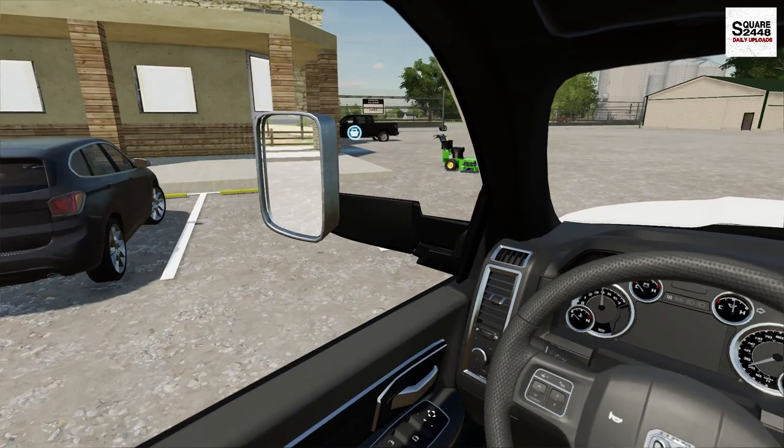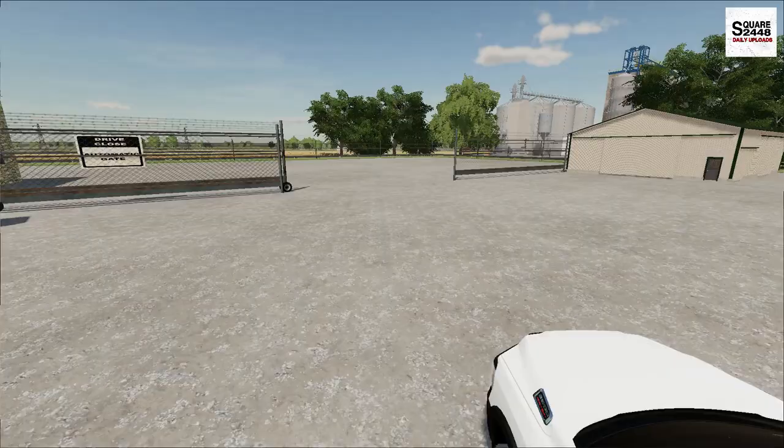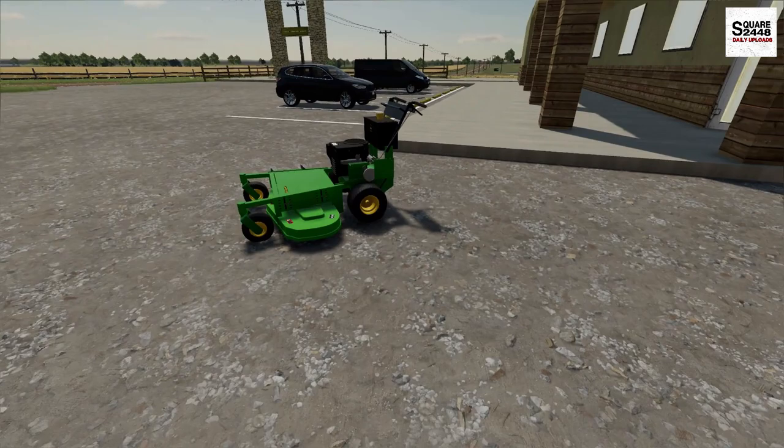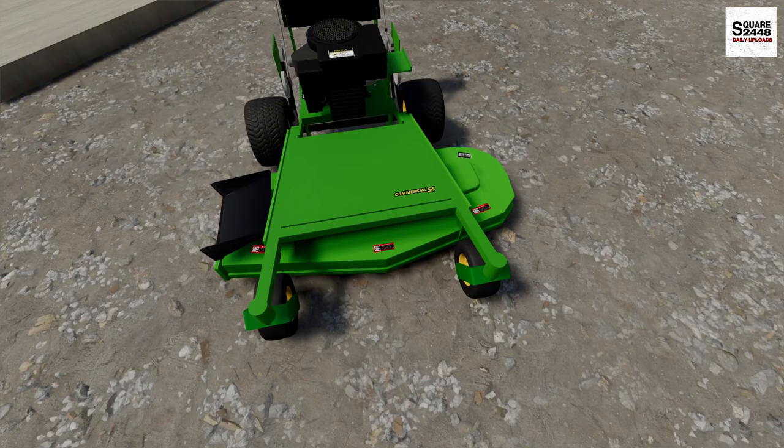We're getting over to the dealership bright and early — it's just about 8am, and that's when they're opening up. Wow, they have it right out front for us! Like I mentioned, this is going to be a demo. We have bought quite a few things from them: an excavator, this John Deere mower, and a lot of parts and service. So we have a good relationship, which allows us to do things like this.